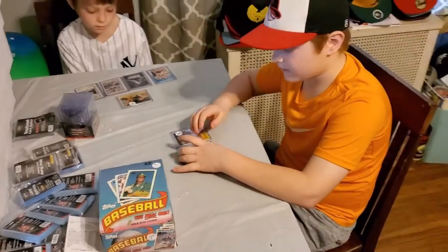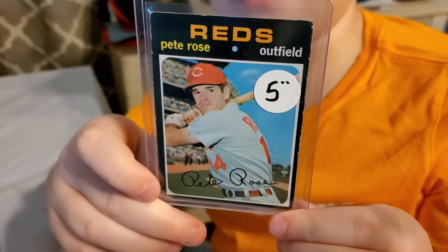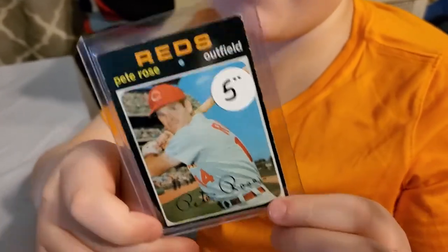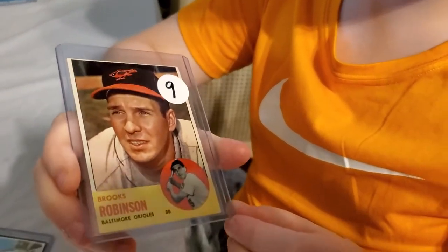Josh, what did you get? Josh got a couple of cards. He got a 1971 Topps Pete Rose for five dollars — that's a deal, man. Beautiful-looking card. And the other one is a 1963 Topps Brooks Robinson for nine dollars. Look at that — sweet card, man.